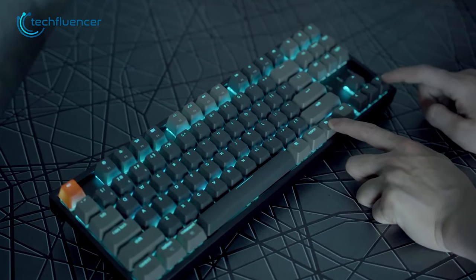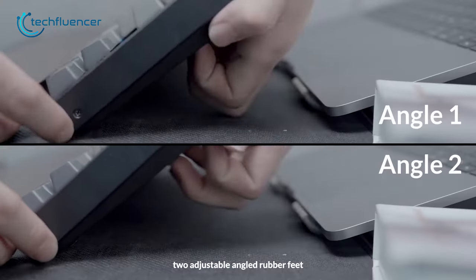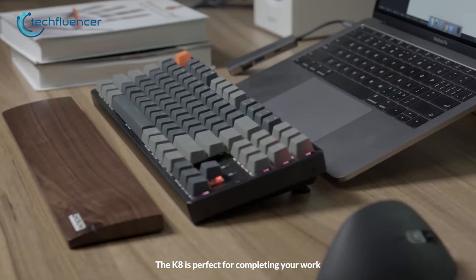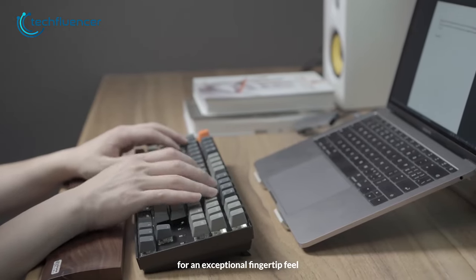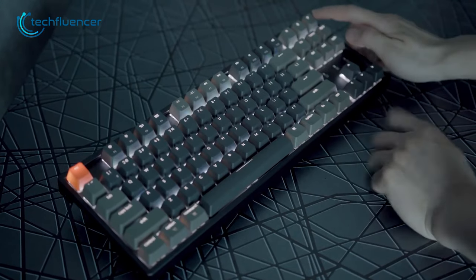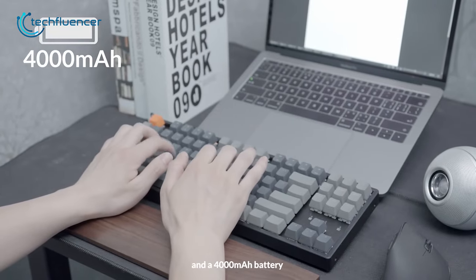The keyboard also has customizable RGB backlighting, which can be adjusted to match your setup. It also comes with two adjustable angle rubber feet, which allows you to adjust the angle of the keyboard to your liking — a great feature for anyone who prefers a specific typing angle. Everything considered, the Keychron K8 is a perfect keyboard for Mac users. Its unique Mac layout and compatibility with multiple devices make it a great option.